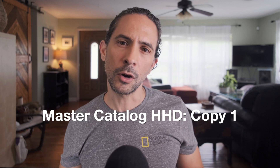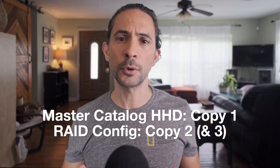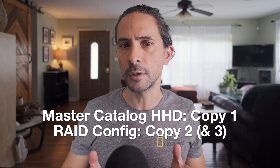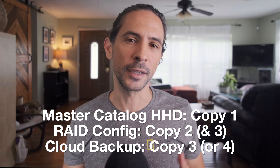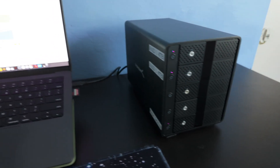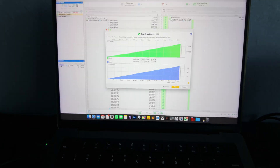In my system, I have three local copies of my photos. My master catalog hard drive is copy number one. My RAID 1 configuration, which comprises two mirrored hard drives, is copy 2 and copy 3. I also have a copy of my master catalog in the cloud, which is copy 3 or number 4, depending how you count. This is likely overkill, but I value my photography and my files and I don't want to risk losing my work again. Using Free File Sync, mirror the data from your master catalog to your RAID configuration. This basically creates two local backup copies. When finished, back up your master catalog to the cloud. This may take some time depending on the size of the catalog and your internet speed, but it creates a remote off-site backup of your data.